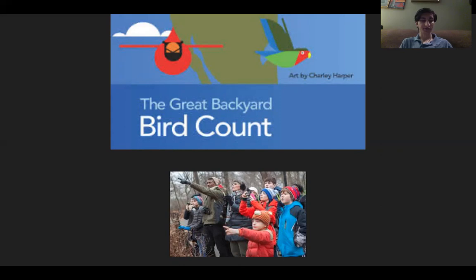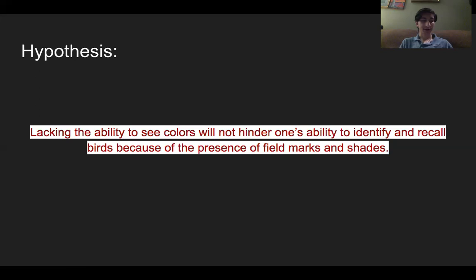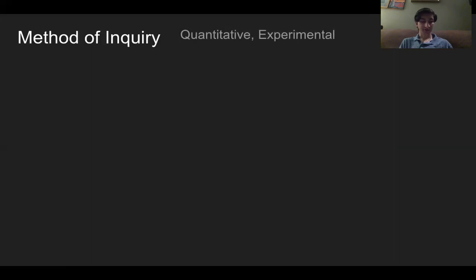It is the hope of this study to enhance the learning experience of birding, that the local and global analysis of birds and their ecosystems may be accurate and the environment better understood and cared for. I hypothesize that lacking the ability to see color will not hinder one's ability to identify and recall birds because of the presence of field marks and shades. This study is a quantitative experimental study where a single variable, color, is manipulated and the results are analyzed.